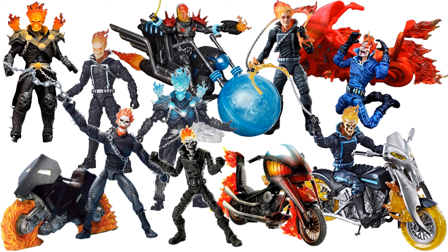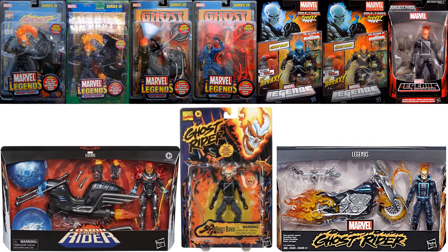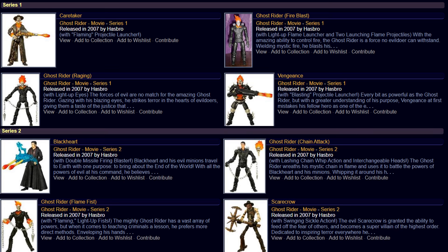That is all the Ghost Rider figures so far — cannot wait to add the HasLab once we get it. There they all are in package. I'm also going to show you the movie waves — Series 1 and Series 2. These were not 6-inch scale, so normally I don't add these, but there are all the figures that came in the two series of movie waves.